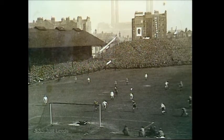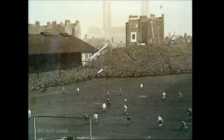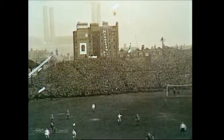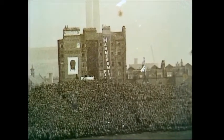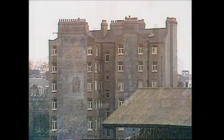One or two things have changed at Stamford Bridge. That old single-decker stand on the left, that's gone now. The open end at the far end, where the shed is now. We were there yesterday, of course, for the Chelsea-Blackpool game, but that big old building on the Fulham Road, advertising the Hammersmith Palais, is still very much there, as you can now see.